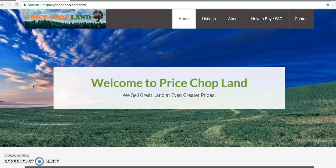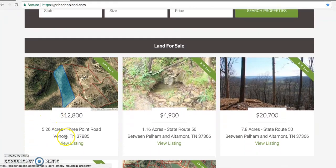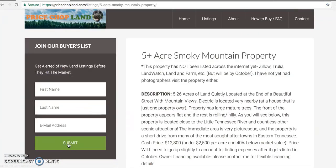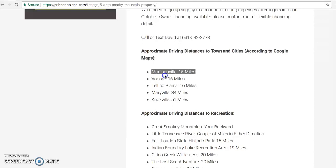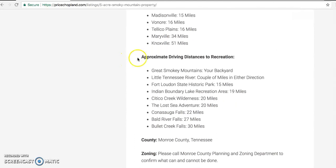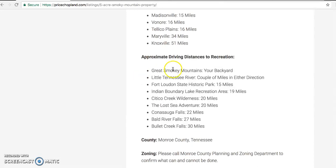Hey everyone. David Lipsky here from PriceChopLand.com. Today I want to show you one of my newest listings. It's about 5.26 acres in Monroe County. The location is really cool because you're literally an equal distance drive from Madisonville and the lower Tellico Plains. So you're in a really beautiful rural location but yet close to some nice towns and a lot of recreational attractions, which I always list in my property descriptions — the mileage and driving distance.